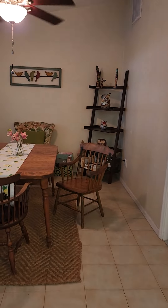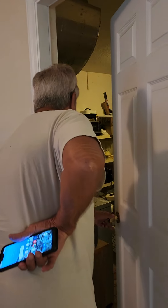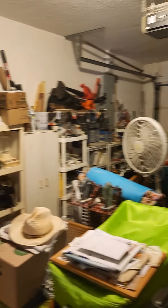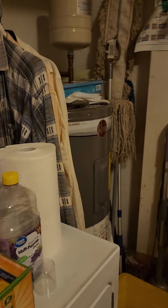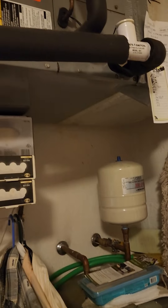We'll take a look out the garage door. A lot of stuff in the garage — one car garage, and your laundry is in the garage. The hot water heater looks fairly new, and the HVAC doesn't look that old either.